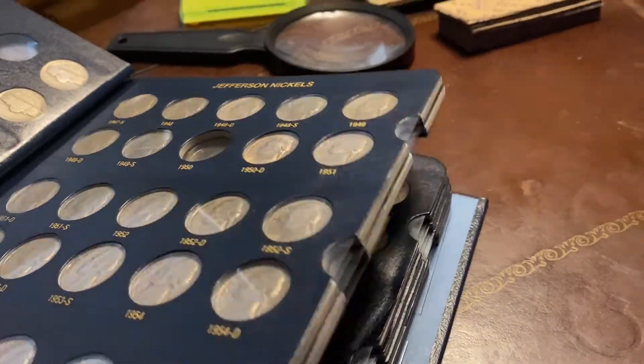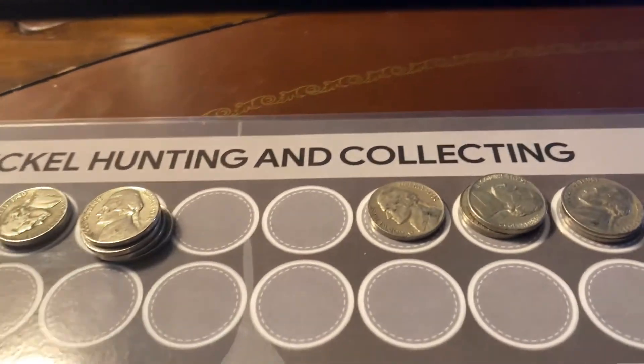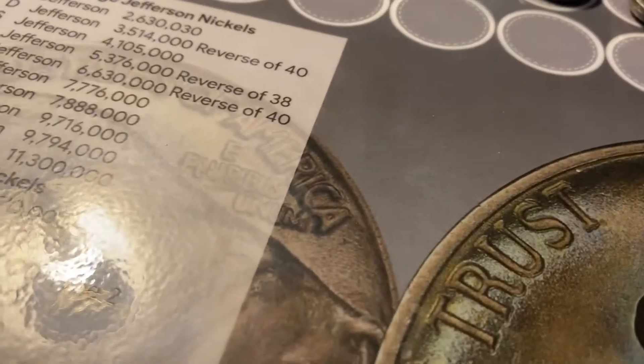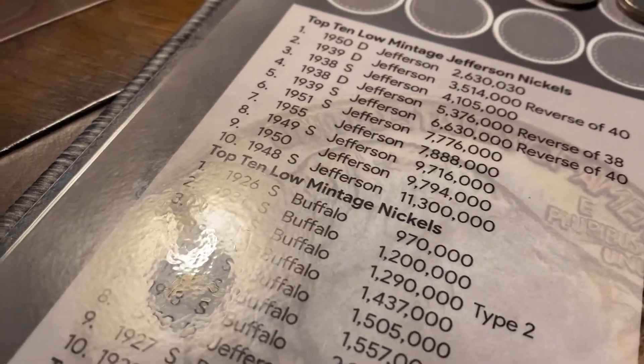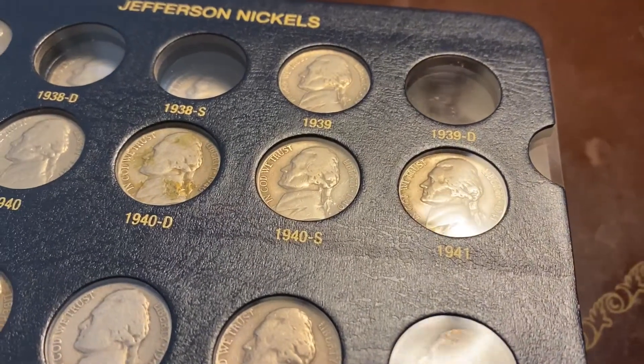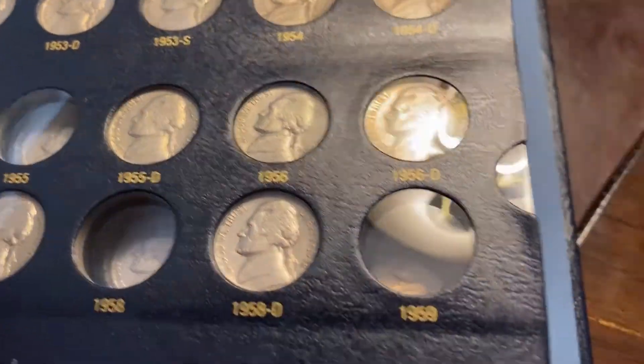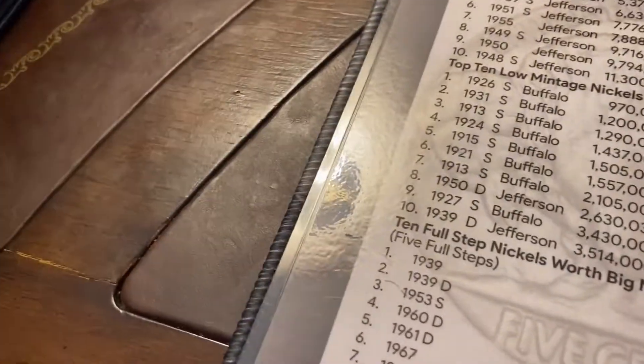I found quite a few upgrades for my Jefferson nickel album, 1938 to 2003. I don't upgrade my album unless I can see some steps on the back of the coin. If I can see steps I'll upgrade, otherwise I leave what's in the album. I'm still looking for a few — a lot of the proofs I won't find unless I find proof sets. Key dates I'm still after include the 38 D, 38 S, 39 D, 1950, 1955, 1958, and 1959.